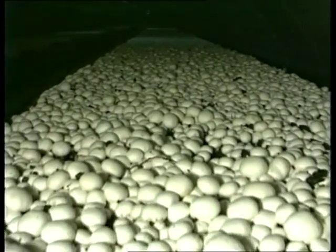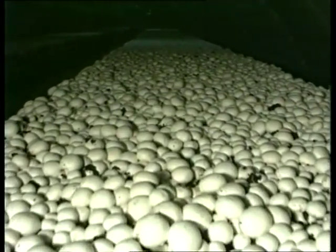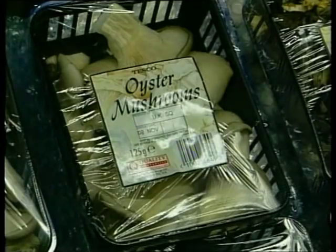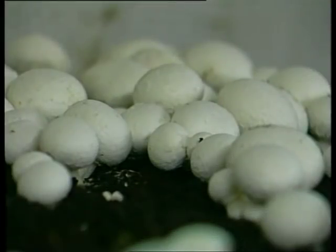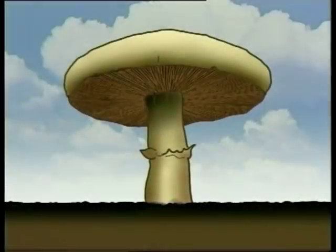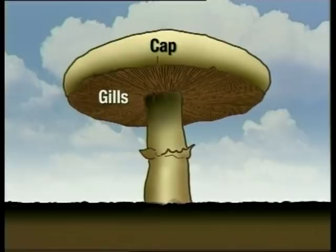That's why the number we eat is increasing all the time. There are different kinds of mushroom — you've probably seen them in the supermarket. You'll be working mostly with the common cultivated mushroom, Agaricus bisporus. It has a cap with gills underneath, supported by its stalk and roots.